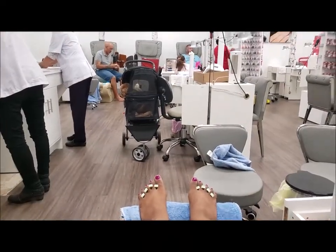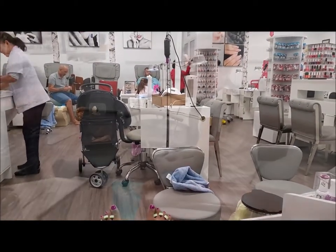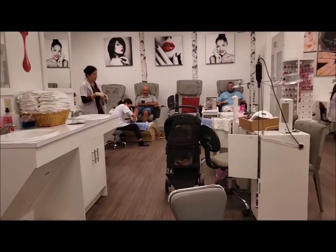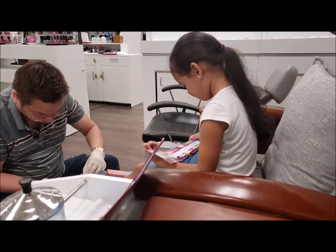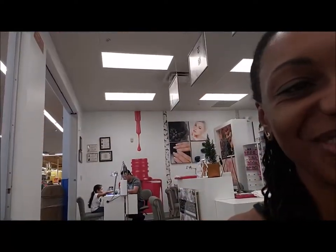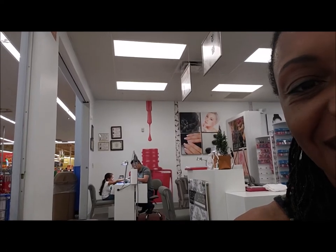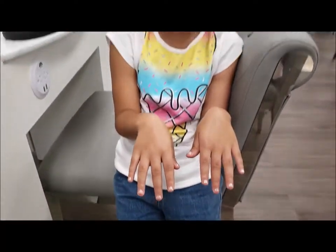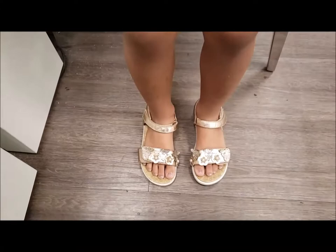We're here now getting family manicures and pedicures for Anthony and myself. Trinity is just behind me and she's done with her pedicure, so she's getting her manicure now. Trinity is all done and she's got sparkly nails and toes — her little toes match her nails.